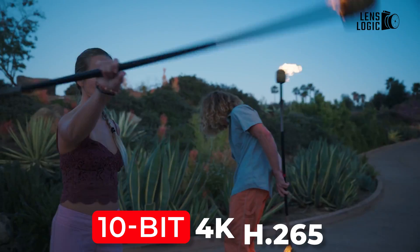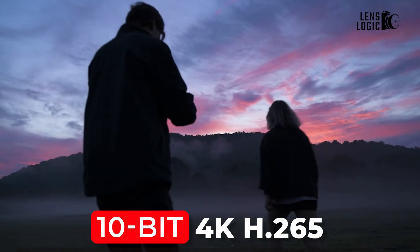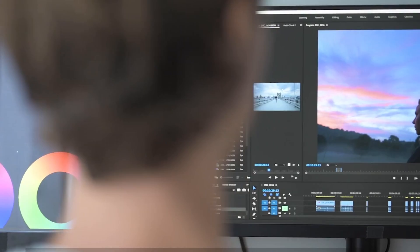Recording modes are said to expand as well, with the ability to shoot 10-bit 4K H.265 clips in-camera or tap into 12-bit RAW or even 4K ProRes for pristine video quality ready for extensive grading.